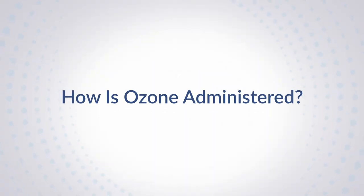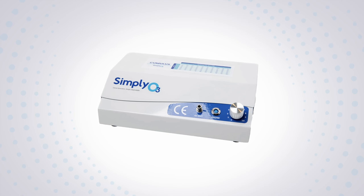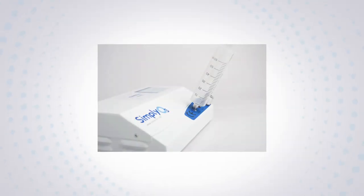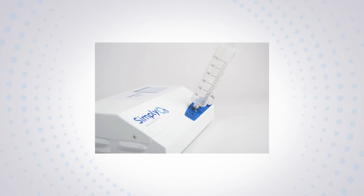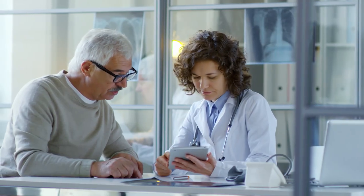Whichever method you and your provider choose to administer ozone therapy, you'll need to safely create the ozone using an approved regulated ozone generator, subject to strict quality and safety operational standards. These machines use oxygen from an oxygen bottle and generate electrical currents to create ozone that can be drawn up in a syringe and injected into blood or fluid. They are closed systems to prevent any ozone from escaping that could harm the patient's or provider's lungs. It's also essential that your provider is using compliant standard operating procedures and defined protocols reviewed by a medical director familiar with the administration of ozone.